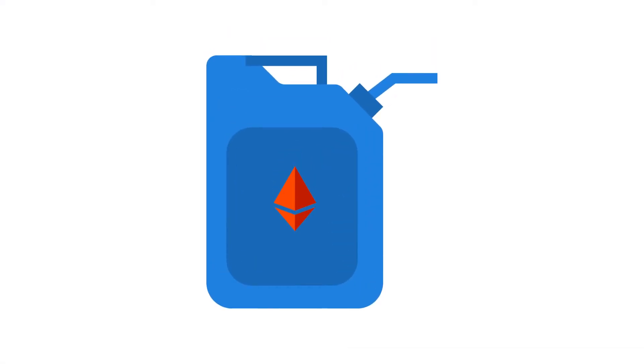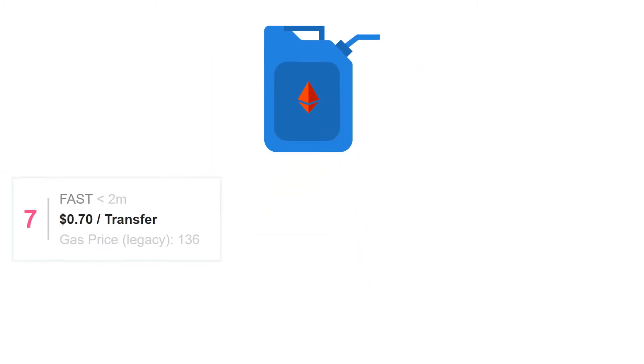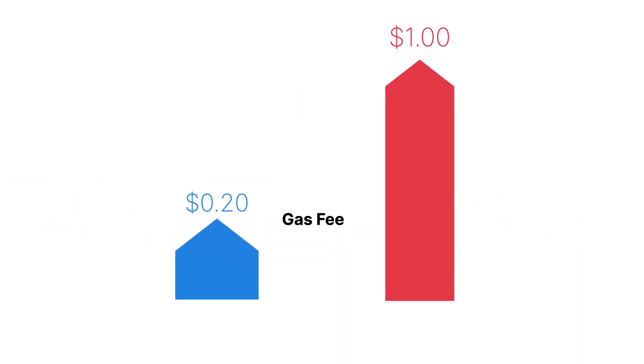The price of gas also varies on the transaction speed that we choose, which could be rapid, fast, standard, and slow. Depending on these factors, the gas fees could be low, but extremely high as well.